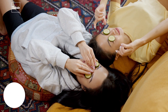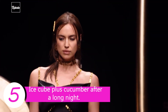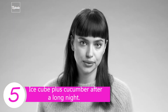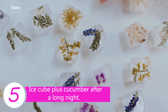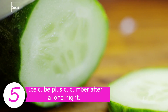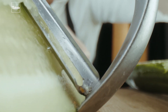Tip 5: Ice cube plus cucumber after a long night. With her modeling career, Irina would sometimes go through a long night of photo shoots and interviews. To keep her face fresh and glowing, she would apply an ice cube on her face after removing all makeup. What makes this different from her morning ritual is the addition of cucumber or chamomile in the mixture. Roll them around the eyes, don't skip the forehead and neck skin, and you will notice the instant glow.